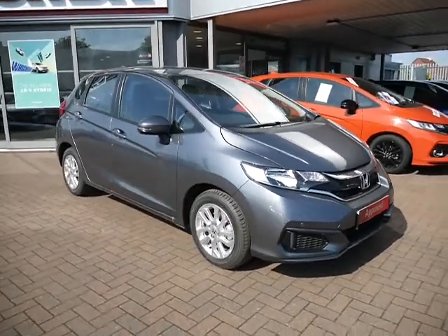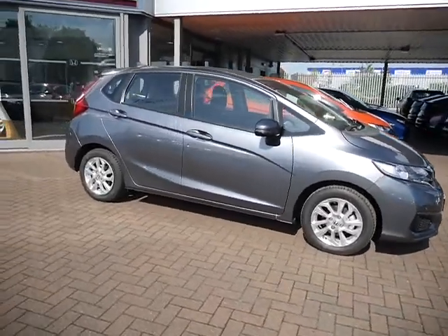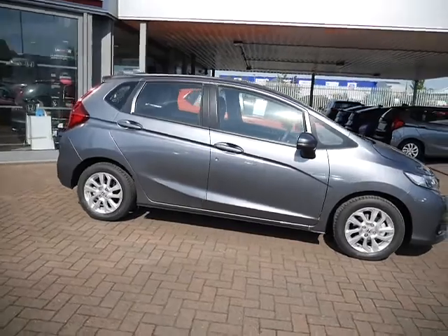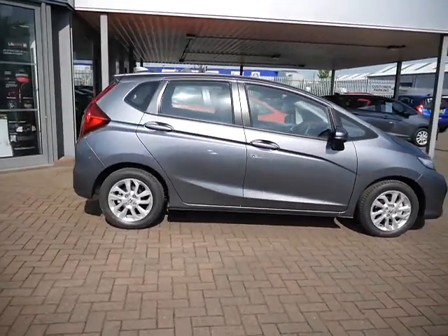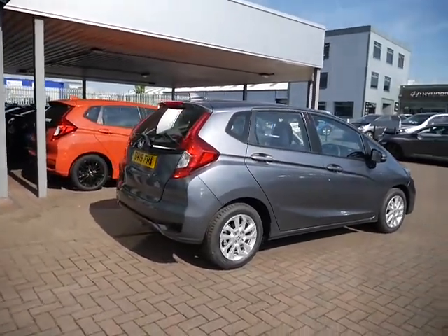Hello, welcome to JT Hughes Honda in Shrewsbury. Today I'm going to be showing you around this Honda Jazz. This Jazz is a 19 plate, so it's brand new — what you'd call a pre-reg car. It's got delivery miles on it, so it's going to be around about five miles.